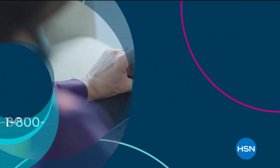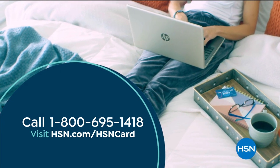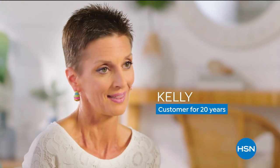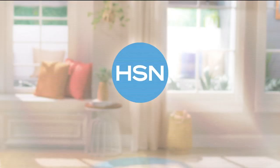We'll be right back. Apply now — call 1-800-695-1418 or visit hsn.com/hsncard.